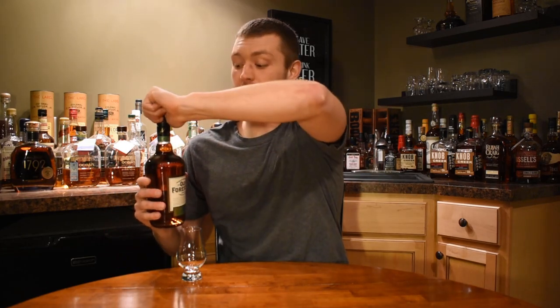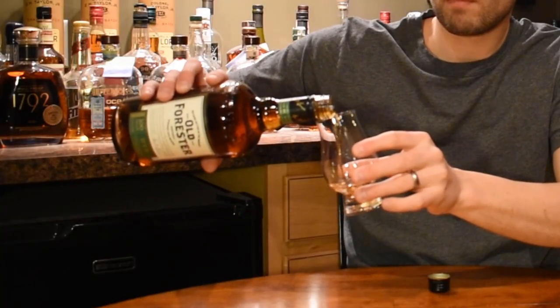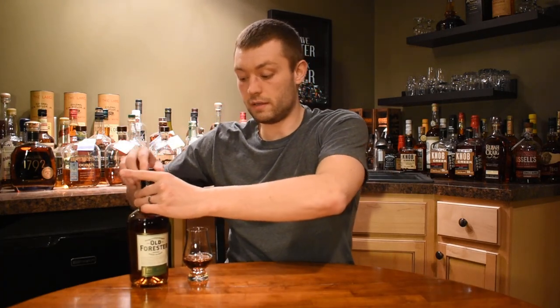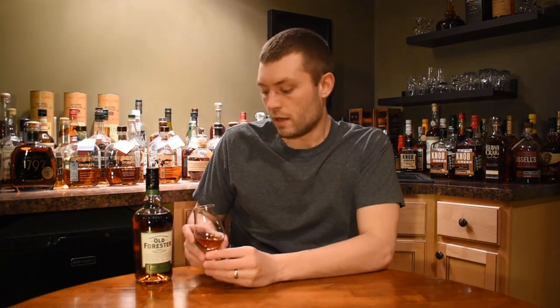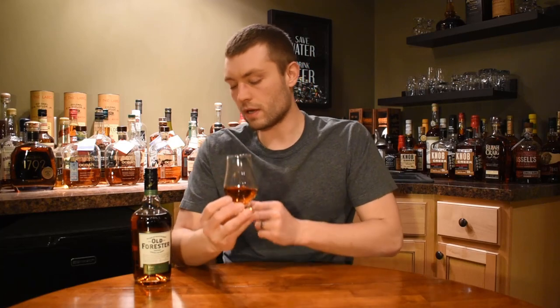All right, here we go. It's a screw top, but still get that little crack. There you go, that sounds nice. I am a big Old Forester fan — the Whiskey Row Series, the 1920, the Bottled in Bond, they're all great. Old Forester in general, I just love their flavor profile. Obviously this is a rye whiskey, so I'm curious to see if it's going to be any different. Definitely a dark caramel leading to amber color on this — really a good-looking color for sure.